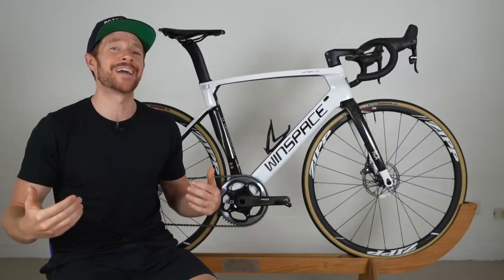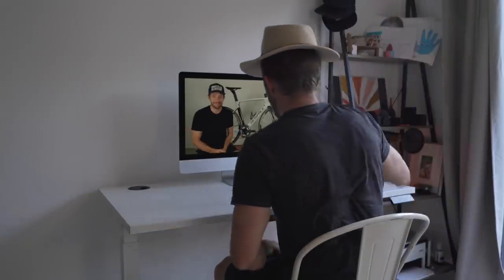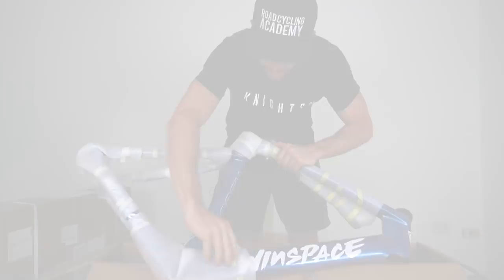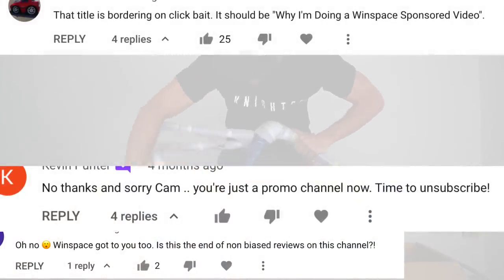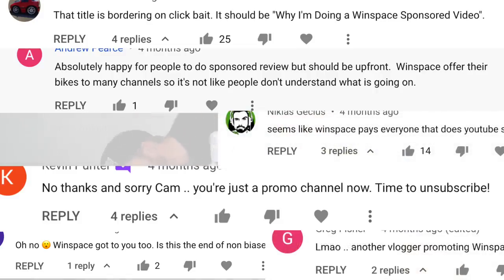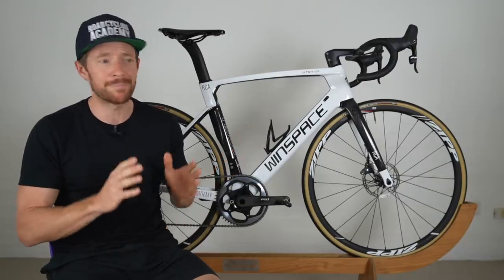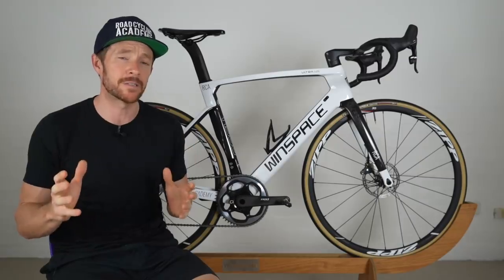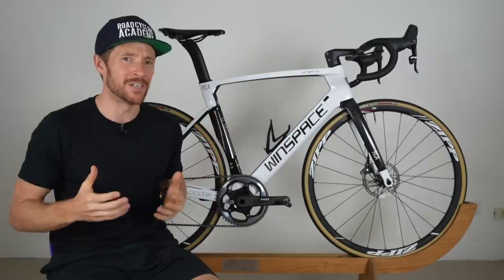I can appreciate what some of the skeptics may now be thinking: he's got it in for Winspace. The irony is I was highly criticized when I first shared the Winspace with everyone for being in bed with Winspace at the start of this project — how much was I getting paid and all that. So this video will no doubt change a few minds. But please know: Winspace still has some great riding characteristics which I'm going to share, but it's not what I was envisaging.